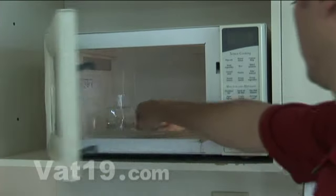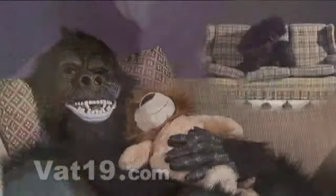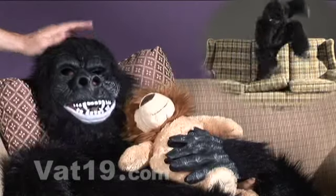Once the minute has passed, simply remove the tummy insert from the microwave and place it back inside your child's new favorite stuffed animal. The cuddly warmth and soothing scent can calm the most unruly beast and help him fall into a restful sleep.